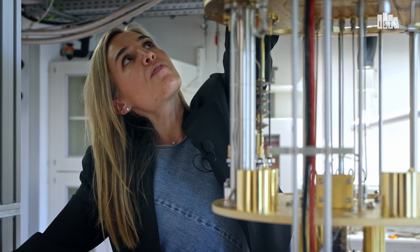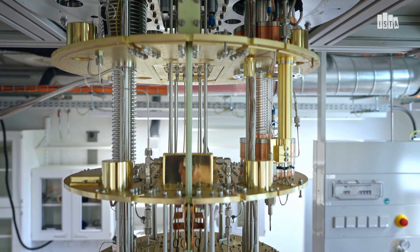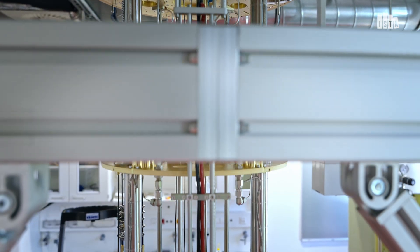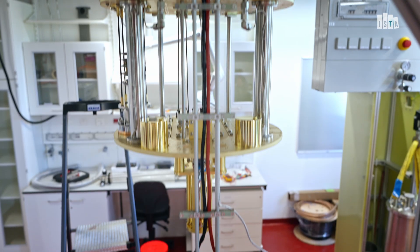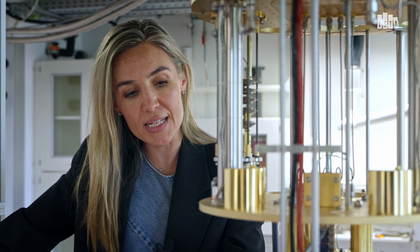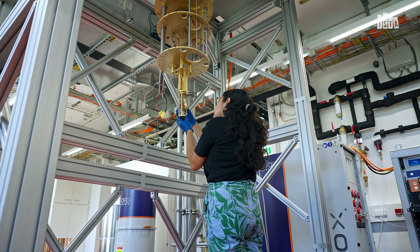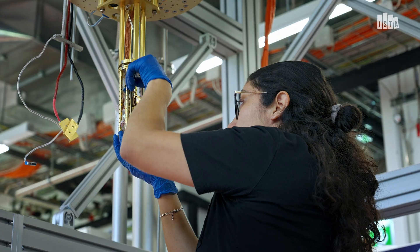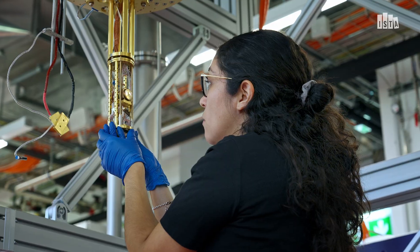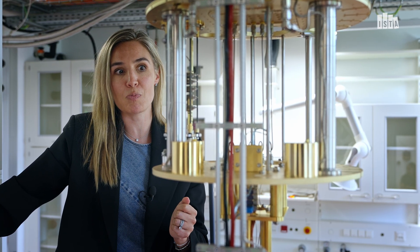The temperatures from each of these different plates goes from 50 kelvin to 4 kelvin to 1 kelvin to 700 millikelvin, and then here at the bottom a lot of magic happens by means of a mixing chamber and you get down to 10 millikelvin. Our sample comes in attached here at the bottom on one of these rotation stages, and we're able to rotate our sample in a field up to 14 Tesla at a temperature of 10 millikelvin — it basically allows us to explore a lot of physics that typically isn't explored.